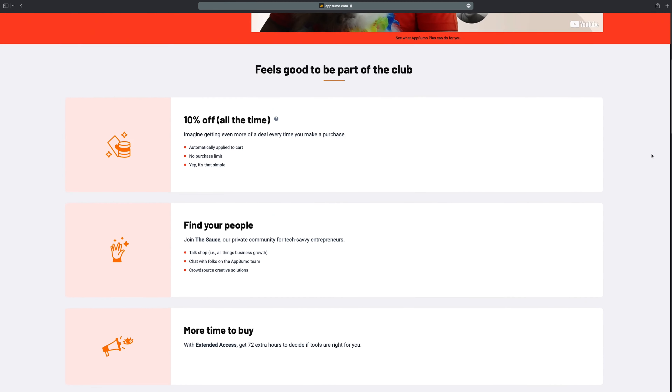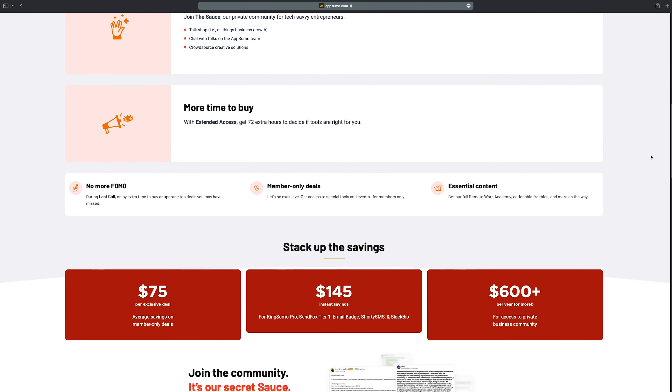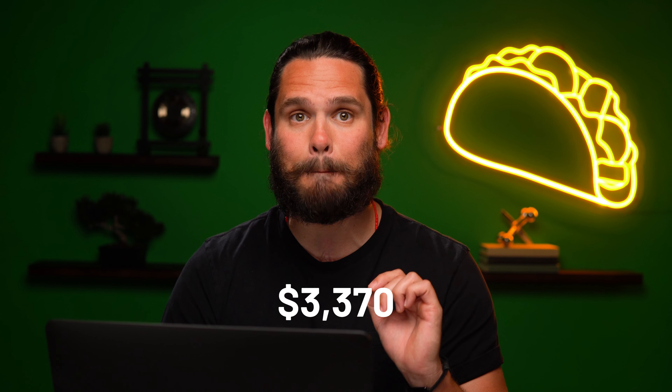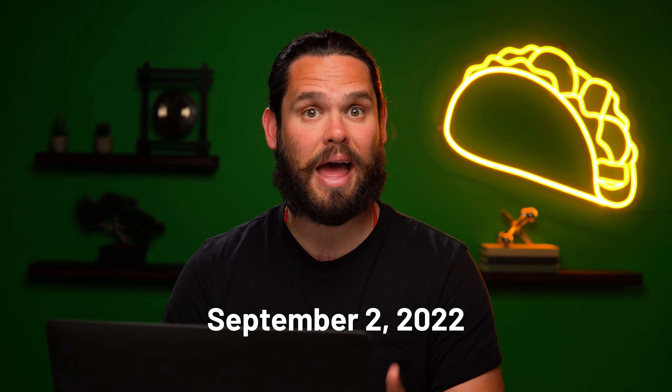And get this — these deals plus seven others are gonna be available to you as soon as you sign up for AppSumo Plus. You'll get access to all Last Call deals, 10% off all your AppSumo purchases, and $3,370 in free software immediately. But hurry, this offer ends on September 2nd. After that, these goodies are going away forever.